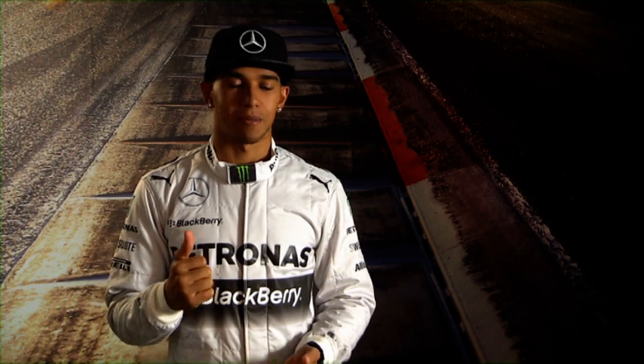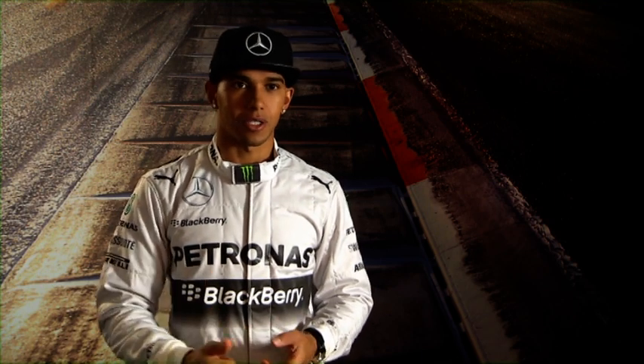Hey, what's up, I'm Lewis Hamilton and today I'm at the team factory in the top secret simulator. Today is all about testing for the setup, the fuel usage, the driving style — all those really technical things that we need on the race weekend.